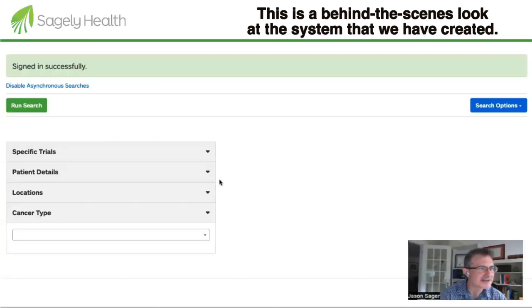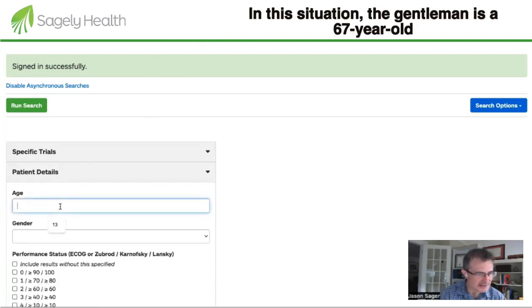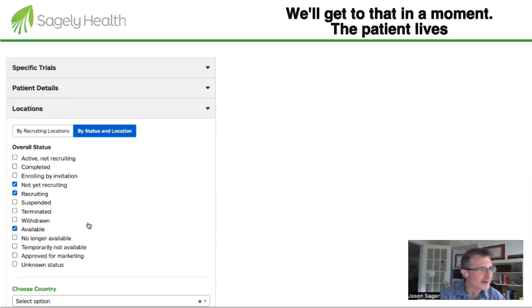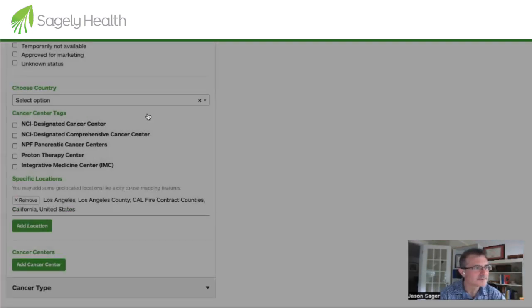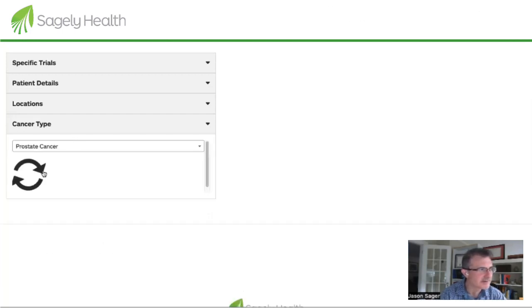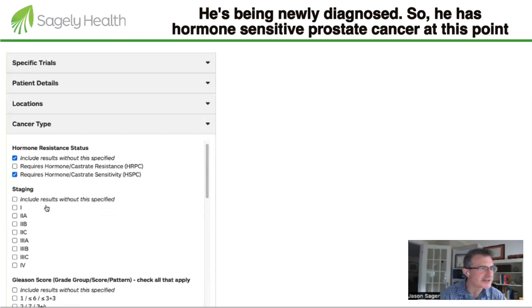Here's a behind-the-scenes look at the system we've created. In a typical search, we'll start with some patient details. In this situation, the gentleman is a 67-year-old who is healthy and has prostate cancer. The patient lives in the LA area — he's currently at UCLA — and as mentioned, he has prostate cancer. He's being newly diagnosed, so he has hormone-sensitive prostate cancer at this point.